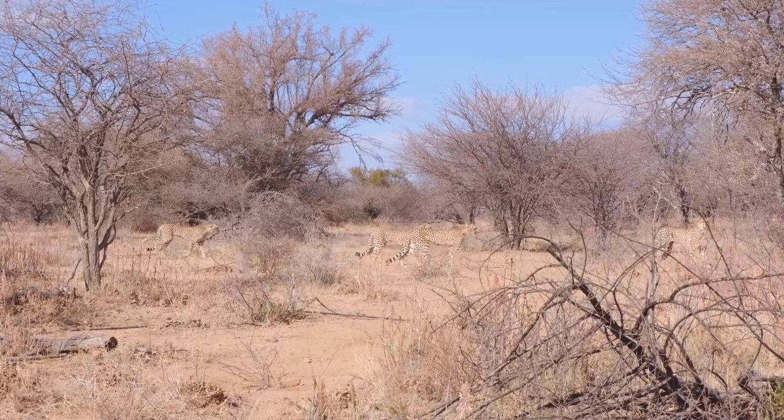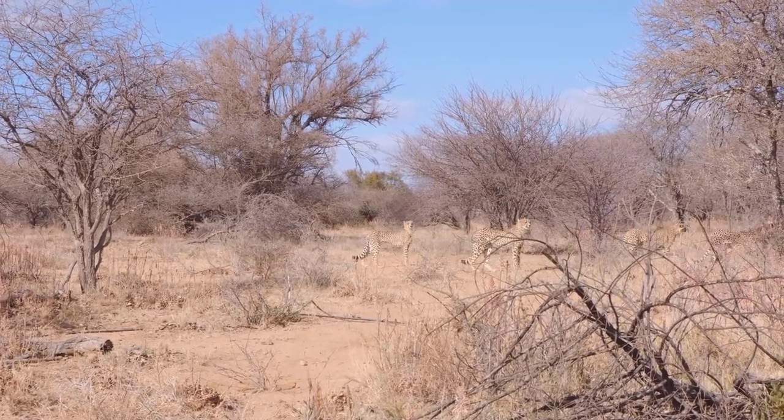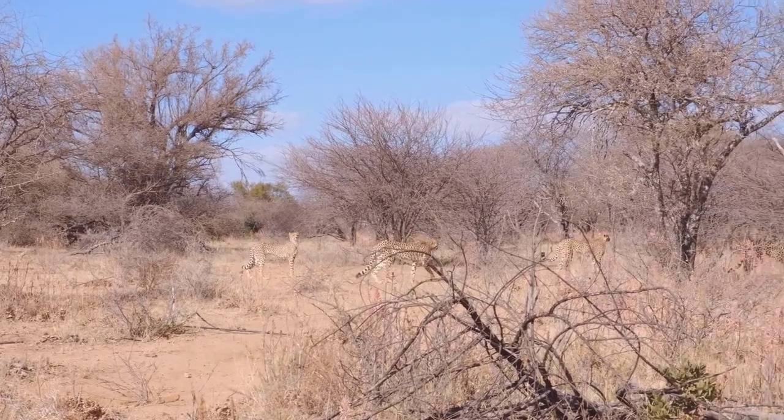Cheetahs usually travel in packs that consist of the mother, her cubs, and siblings, or male cheetahs will join with them for hunting.